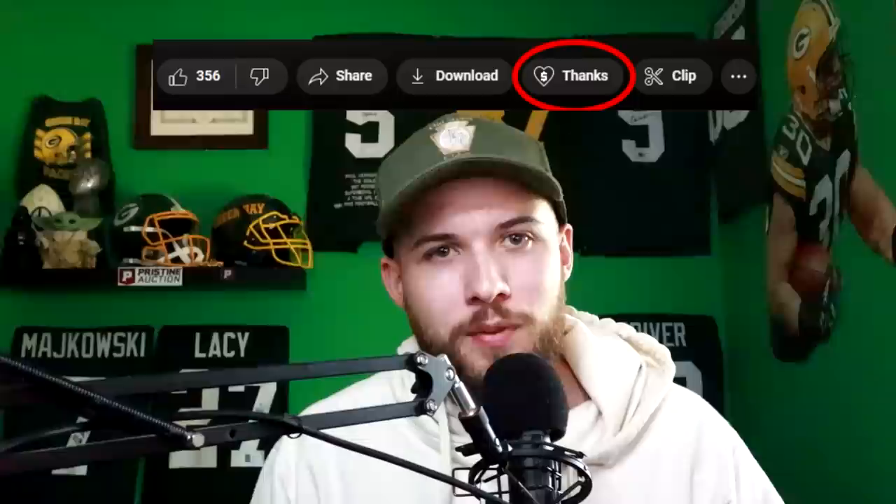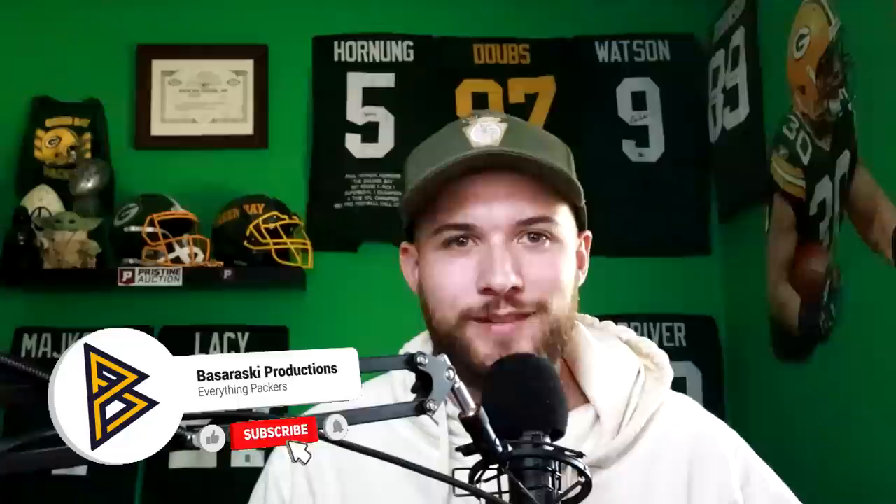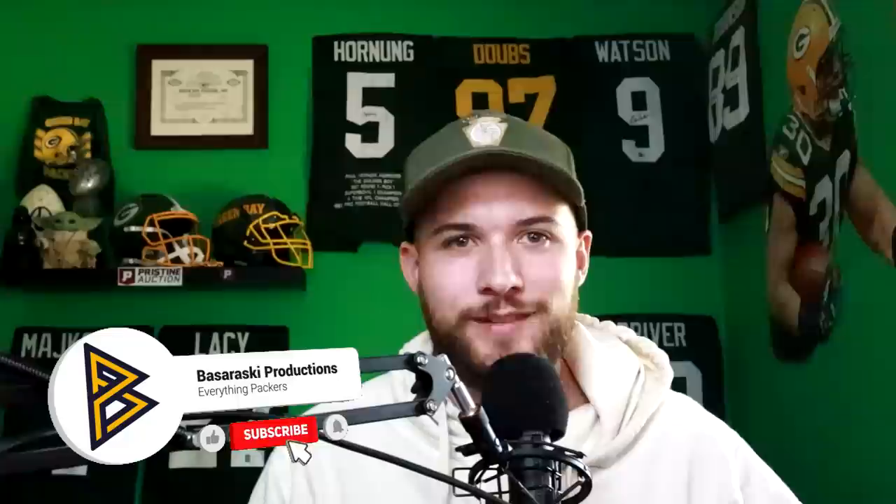If you guys enjoyed this video, I'd really appreciate it if you went down and clicked the like button. You can also show support by giving a super thanks — I just added that to these videos. Love you guys for watching — it allows me to do the thing I love every day, and that is talk about the Green Bay Packers. If you're new here and interested in film breakdowns and everything Green Bay Packers — news, analysis, updates throughout the offseason, OTAs right around the corner — go down and click the subscribe button and become part of the family. That about does it for this video. I'll catch you on the next one, and as always, go Pack go.